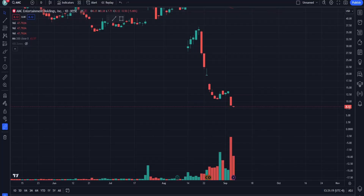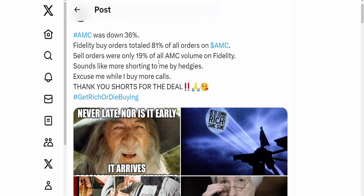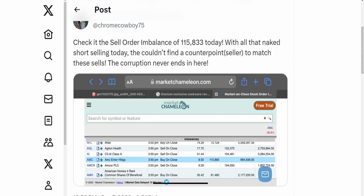We're referring to the previous day where AMC was down 36%, and we're down another 5%. The reason I want to revisit this is to understand the buy order and sell order difference — the order imbalance. We had buy orders at 81% and sell orders at only 19%, yet we saw the price drop over 36%. The reason for this is the sell order imbalance.